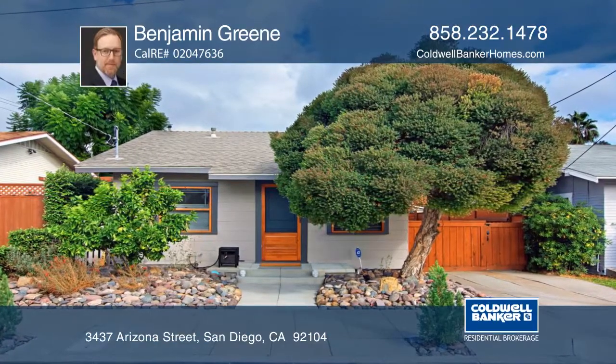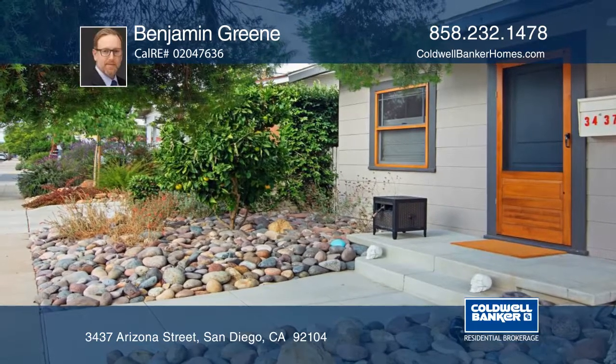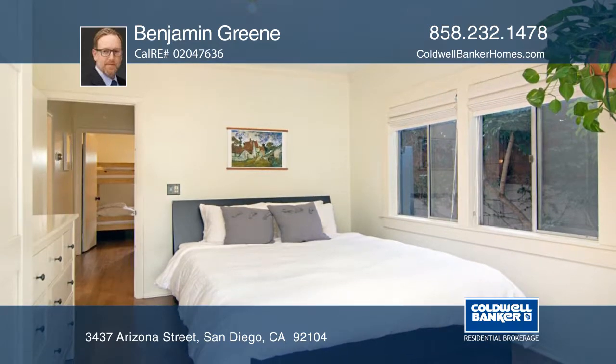This charming craftsman home in the highly desirable area of North Park has two bedrooms and one bathroom. The partially remodeled kitchen has butcher block countertops and upgraded appliances.